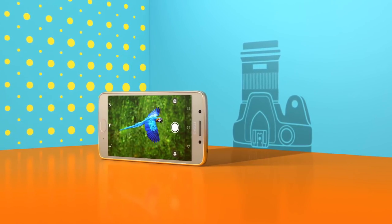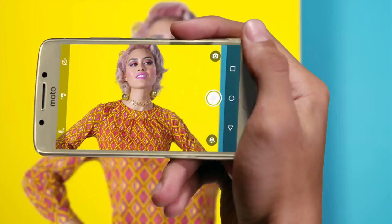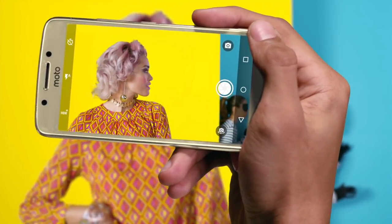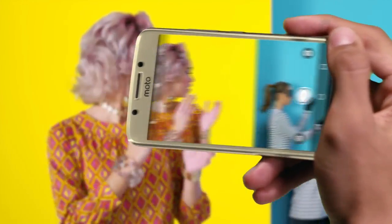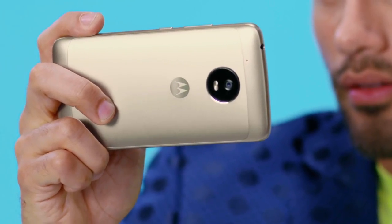The primary camera has a 13 megapixel sensor with phase detection autofocus and LED flash. The front camera is a 5 megapixel shooter for selfies. The device runs Android Nougat out of the box, and Google Assistant will be integrated into the G5 via a software update.